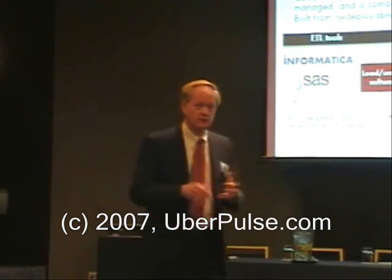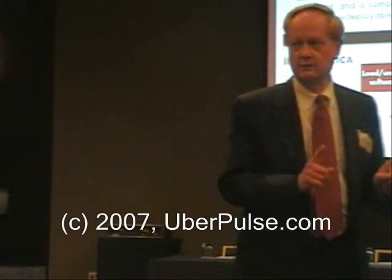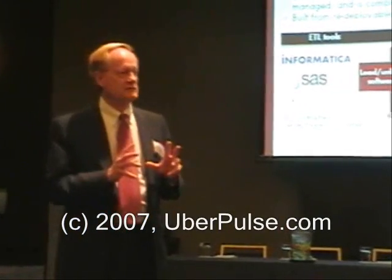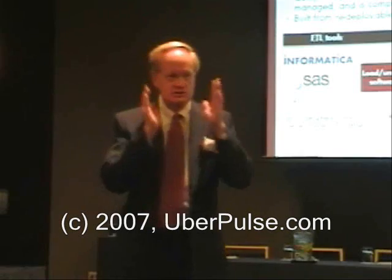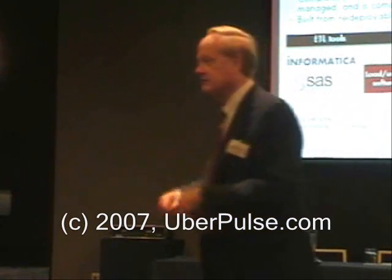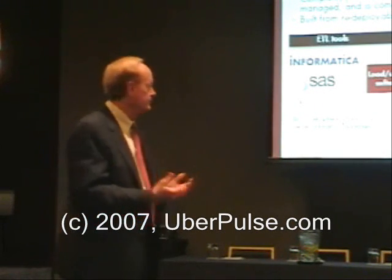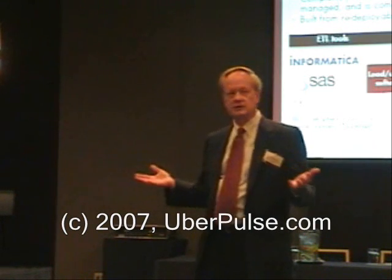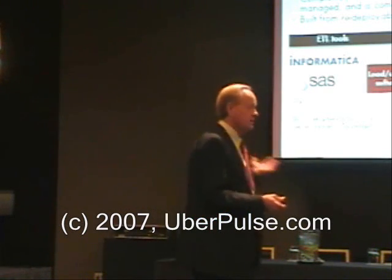What is NeoView specifically? One, it's an integrated hardware, software, and services platform — optimized for decision support. It has its own relational database built on the foundation of the NonStop SQL database, but optimized over the last year and a half with a fairly large investment to be focused on decision support. It is not a general purpose database — that's what Oracle, IBM, and SQL Server do. This is a database specifically focused on decision support: lots of queries, lots of data. Today in the announcement, we're releasing it with 256 processors, but the architecture allows us to go up to 1,024 processors in the future. And it's built on standard components.